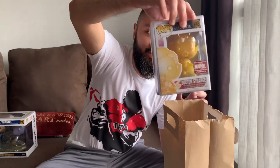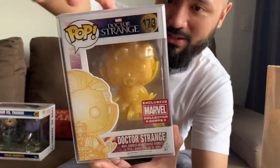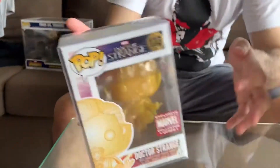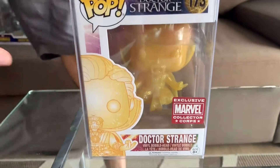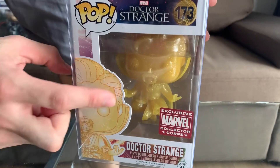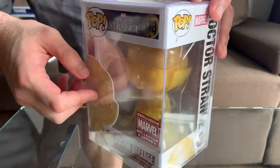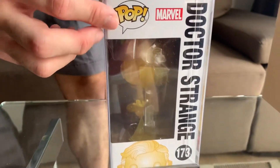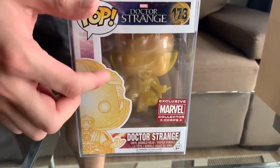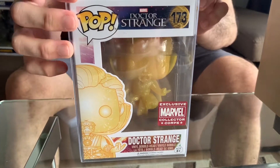Now look at this one — Doctor Strange! It's the levitation, the glitter version. This is part of Marvel's Collector Corps, and it's very, very cool. I meditate a lot — just like Doctor Strange. I look like that when I meditate; I do the whole thing with the rocks in hands and everything.